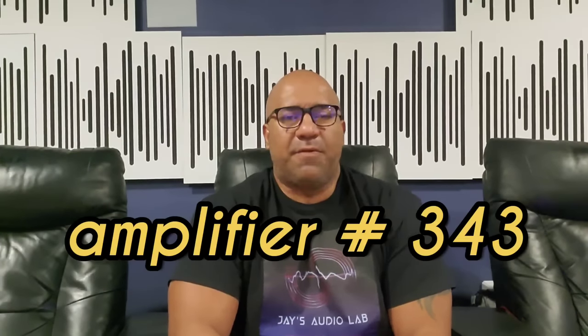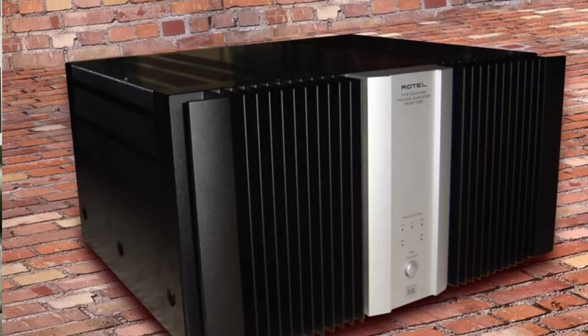The time has come for me to talk about the number one power amplifier that I have ever owned. This amplifier happens to be the 343rd power amplifier that I have owned over the last six years. Going as far back as 2015, my first amplifier was the Rotel 5-channel 1095, and that was my beginning.